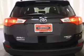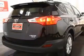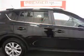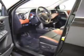Stand out from the crowd with premium wheels. Anti-lock brakes help you bring your vehicle to a safe stop. Indulge in the comfort of heated seats. Enjoy the comfort of dual temperature controls. Let the outside in with a power sunroof.